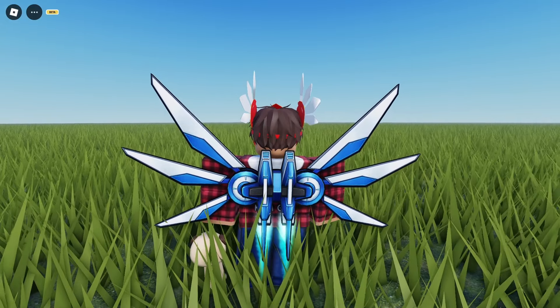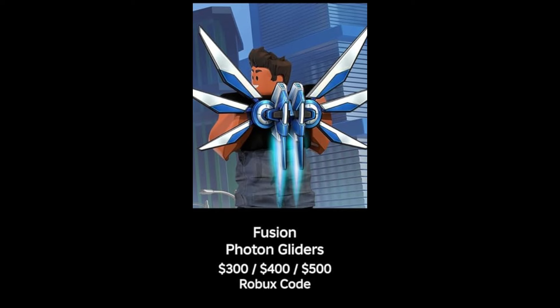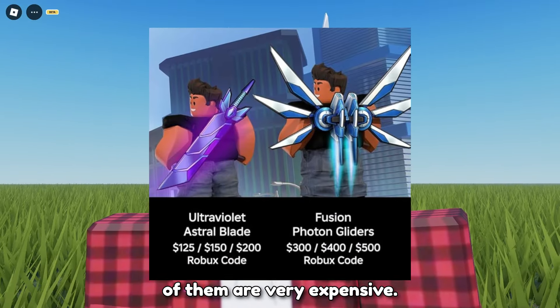And now for the last item, you will have to buy a $300, $400, or $500 gift card. So some of these items are cheap and some of them are very expensive.